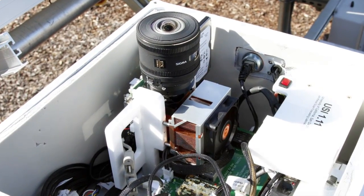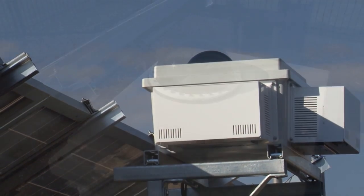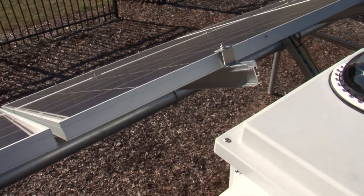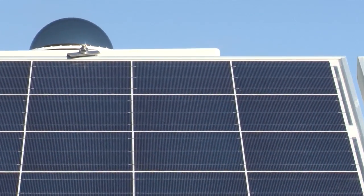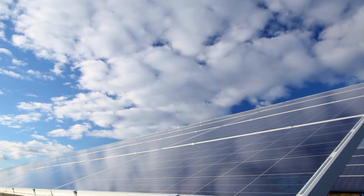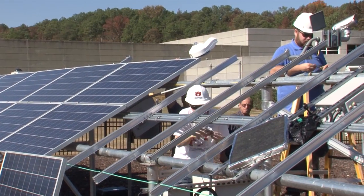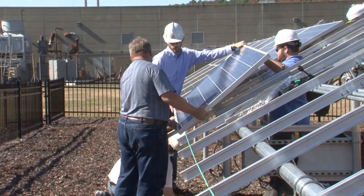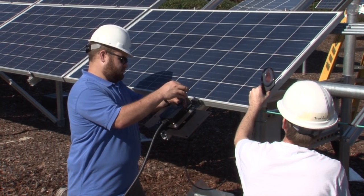One of the pieces of equipment we've installed here is a sky imager. It takes pictures of the sky every 30 seconds and tracks the movement of clouds in order to forecast the output of the solar plant for the following 15 minutes. The sky imager is really a short-term solar forecasting system combining hardware in the field with a software program that produces a short-term solar forecast. We look at irradiance as well as AC power forecasted from this system, and by demonstrating it at this site we're able to validate its accuracy and performance by comparing forecasted values to actual measurements.